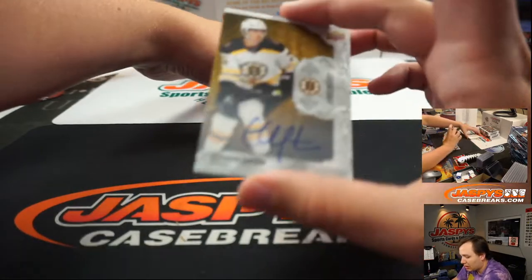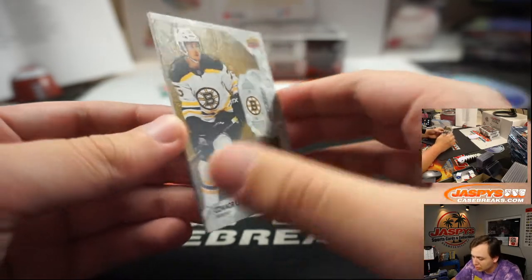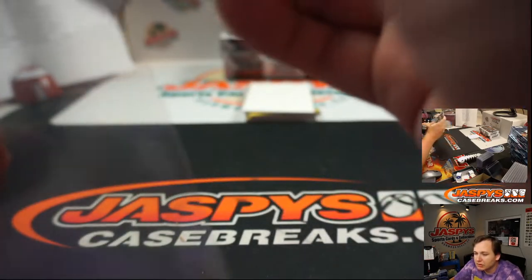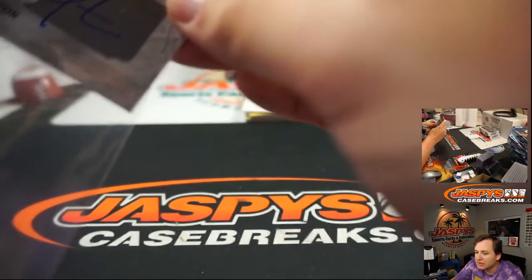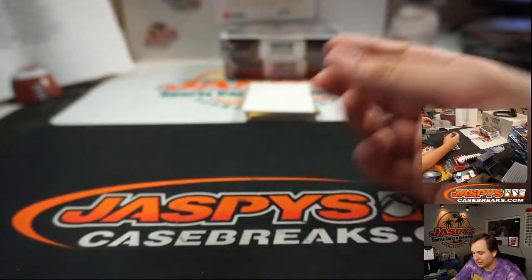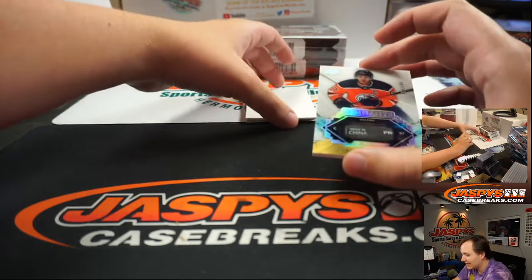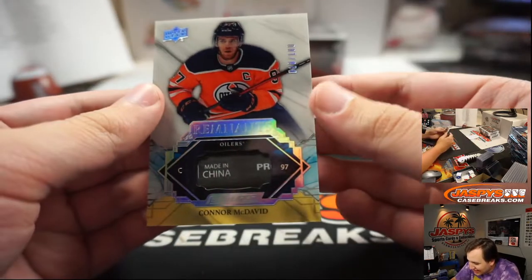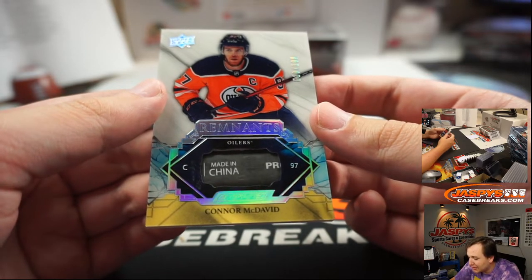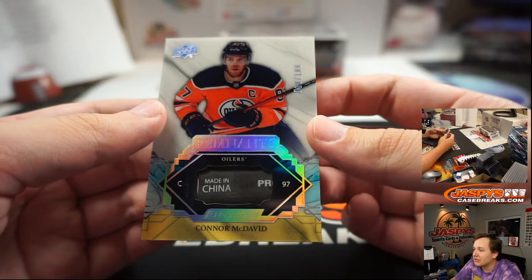We got an on-card Connor Clifton rookie auto — that's weird, it's not numbered. Boston Bruins — it's like the first card I've seen not numbered in the set. That's Stephen K with the last teams taken. Connor Clifton, a couple hits. Wow, that is sick — 10 of 100, Connor McDavid Remnants with a piece of the stick. Edmonton Oilers, nice hit.